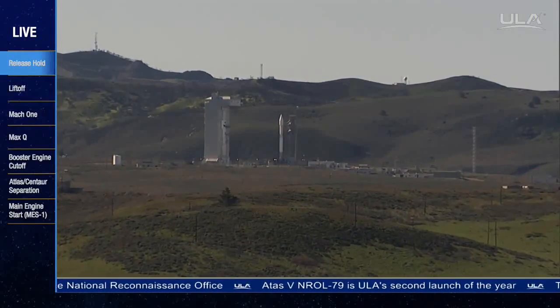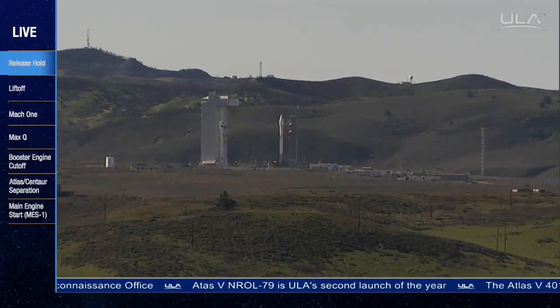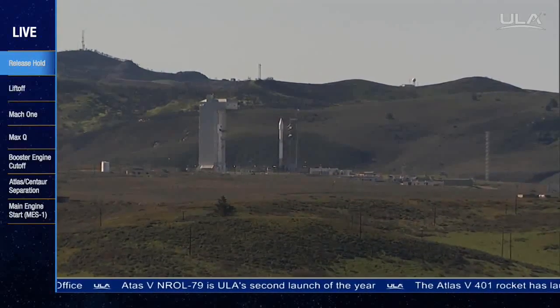25. Status check. Go Aleph. Go Cintar. Go NROL-79.